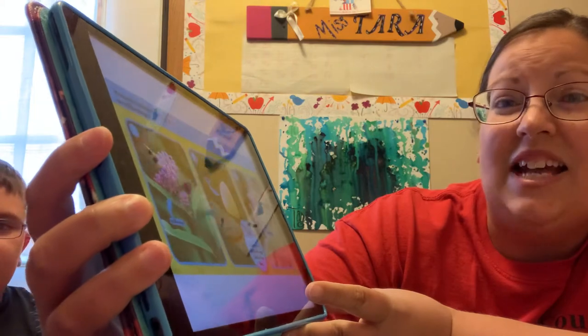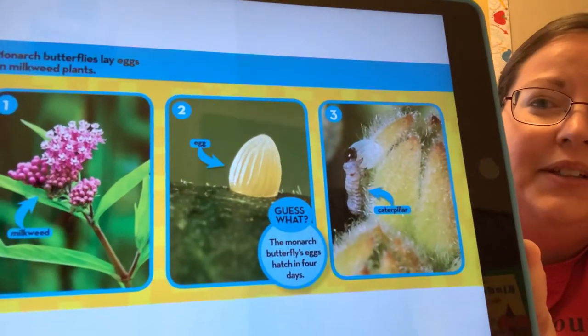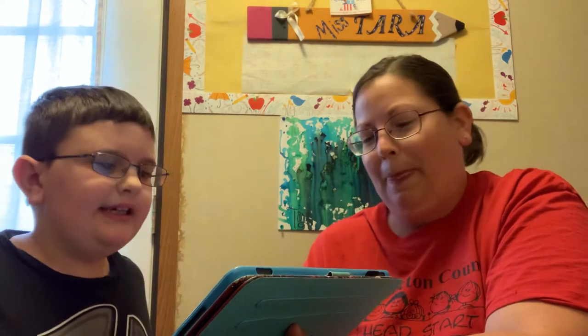The eggs hatch in four days and out comes a caterpillar. A hungry little caterpillar eats the milkweed leaves and it grows bigger and bigger.